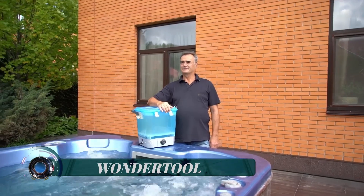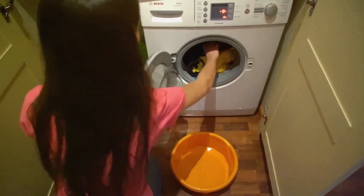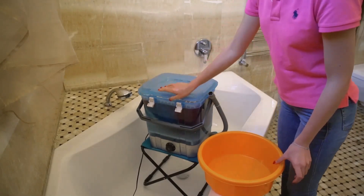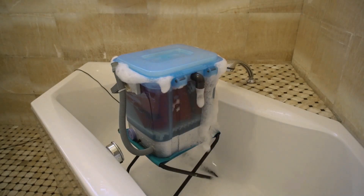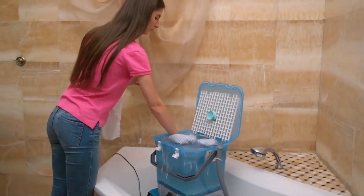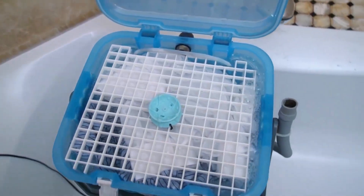Wonder Tool is a versatile and portable washer and cleaner that incorporates ozone technology. It is designed to provide convenient cleaning solutions for various items. By utilizing ozone, it aims to enhance the cleaning process and eliminate odors effectively. The device includes a washer function that allows you to clean clothes, towels, small fabrics, and other washable items.